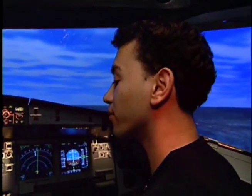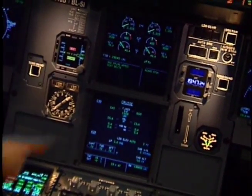So where are we going right now? We're headed back to the airport. We're going to do an approach into Kennedy Airport and we'll set up for the landing.